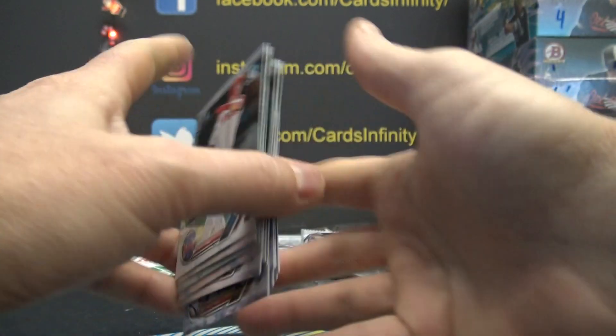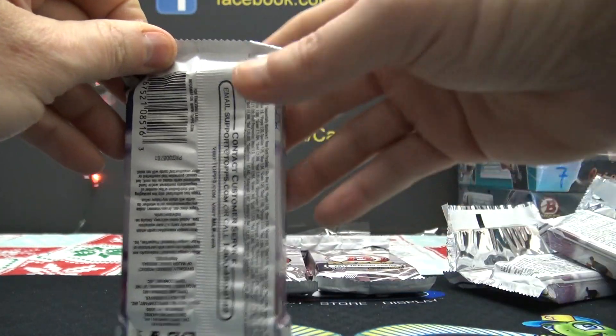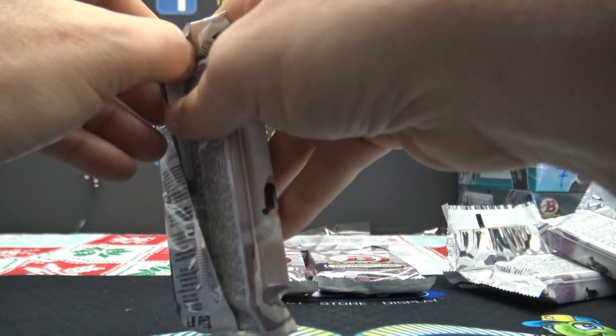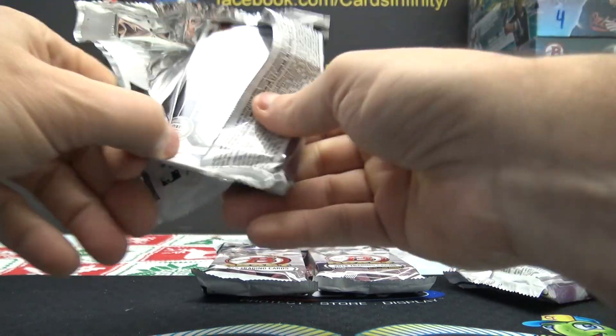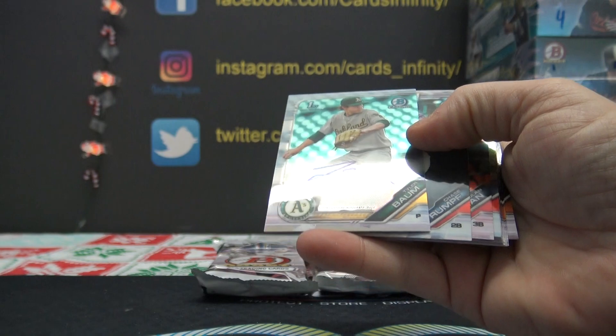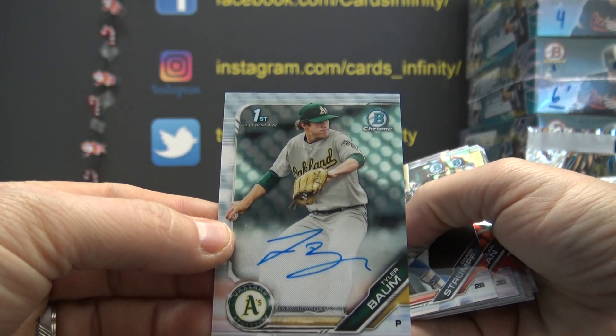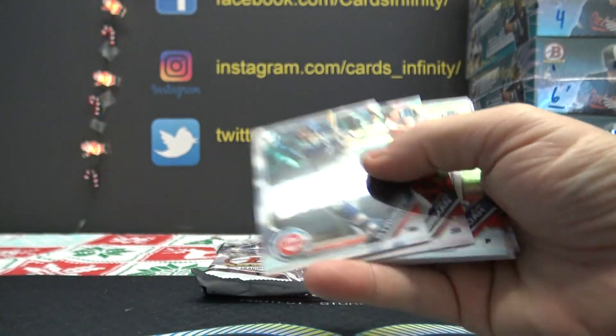This and Prizm Basketball are probably the two easiest products to hit multi-hundred if not multi-thousand dollar cards. If you can find them and get lucky, there's just a ton out there. Tyler Bomb — we hit his red refractor numbered to five. I don't know if this kid is prospected to be good or not, but it's a great card.